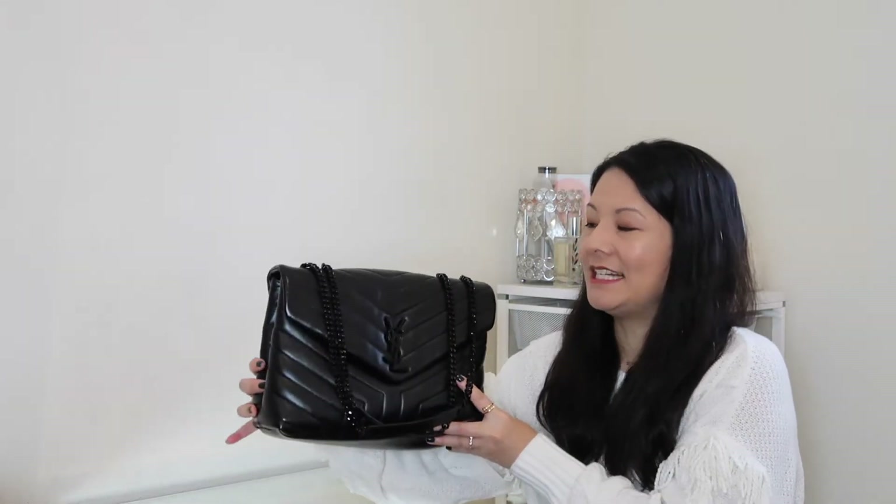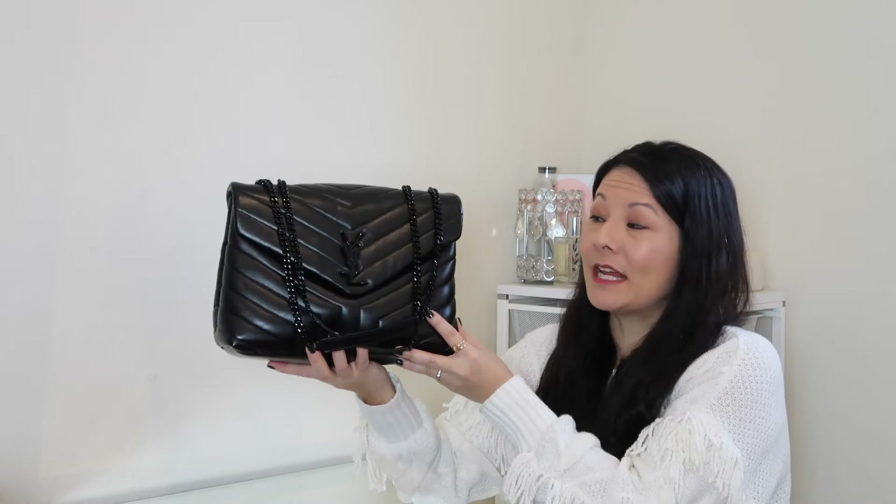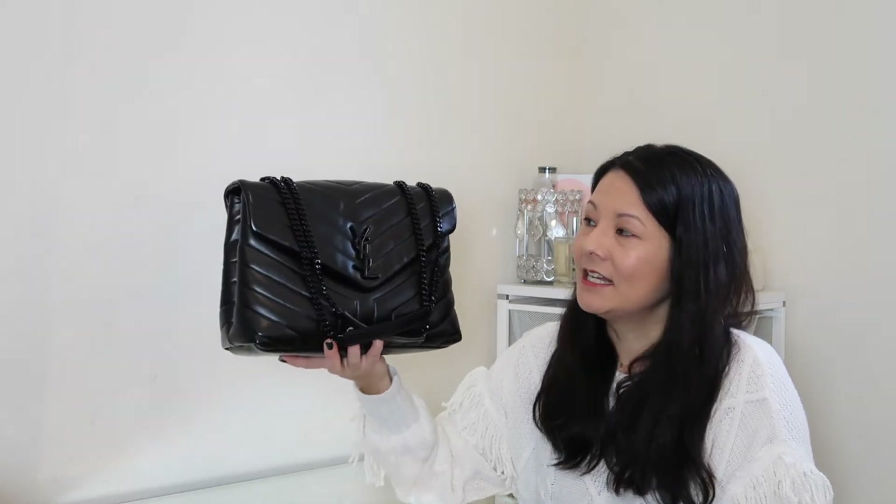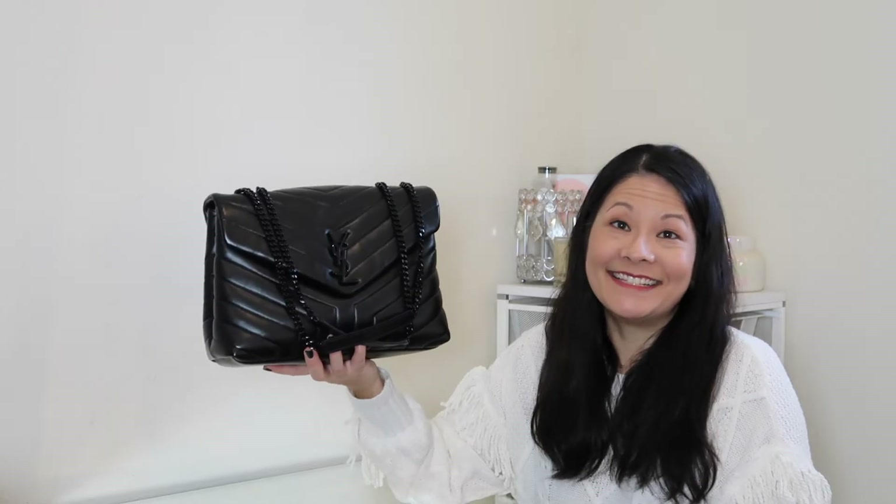I got this from Fashionphile. Each handbag on Fashionphile gets a condition rating — they go from brand new with tags, to excellent, very good, and so on. This bag was rated only as very good, and I thought that was selling it short quite a bit. I personally think this is at least excellent quality. There were very few signs of wear when I first purchased it, and even right now. I definitely paid less than retail for a bag that, in my opinion, is in excellent condition.